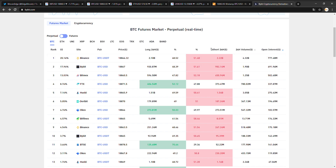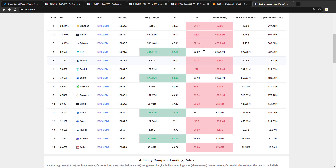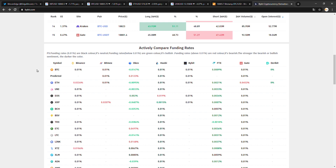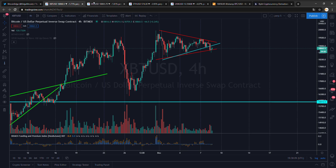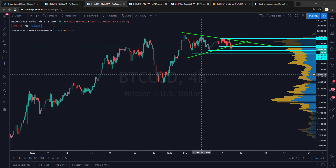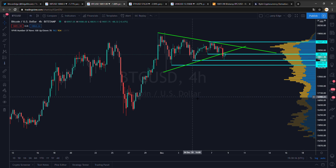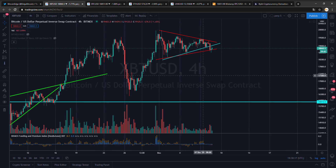We can see here shorts vs longs over the last 24 hours — the percentage is shown and by far the majority has been short over the last 24 hours. Funding is all kind of flat, so that is good, meaning we can go up again soon.